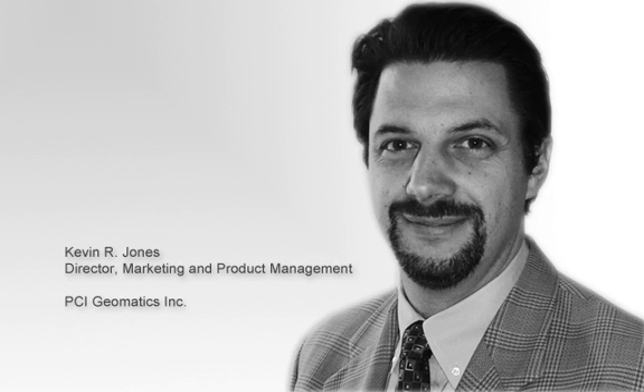That's great. Thank you very much for joining us today. Thank you, David. It was great talking to you. And this is David Heller, and our guest today was Kevin Jones, Director of Marketing and Product Management for PCI Geomatics.